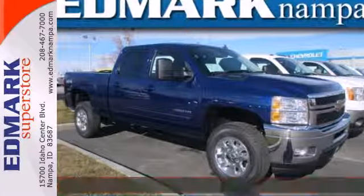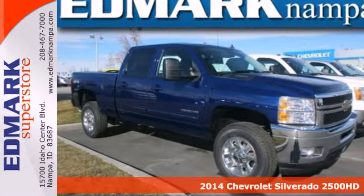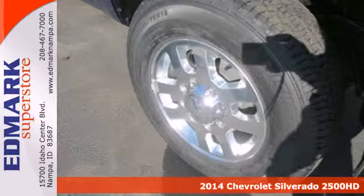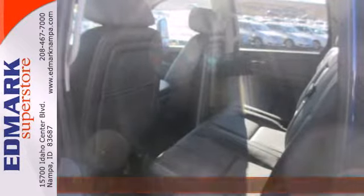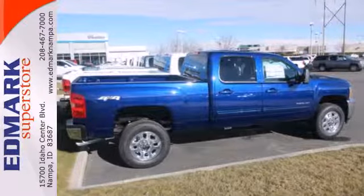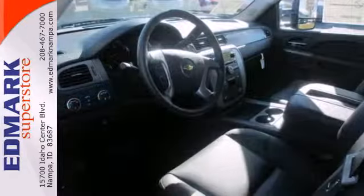It's a 2014 Chevrolet Silverado 2500 Heavy Duty. Carry all the weight in this powerful heavy-duty truck. This Silverado is engineered with durable technology and features automatic headlights, speed control and a low tire pressure warning system.